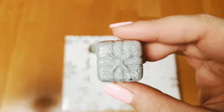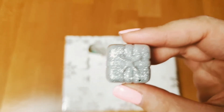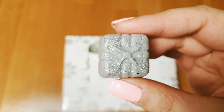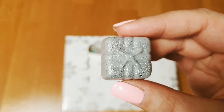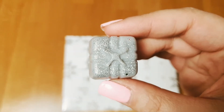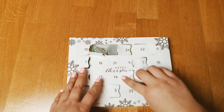Number thirteen is Earl Grey tea — an English scent for English people. Earl Grey tea is such a typical Great Britain drink. This is a very good one; I really love to smell this one.